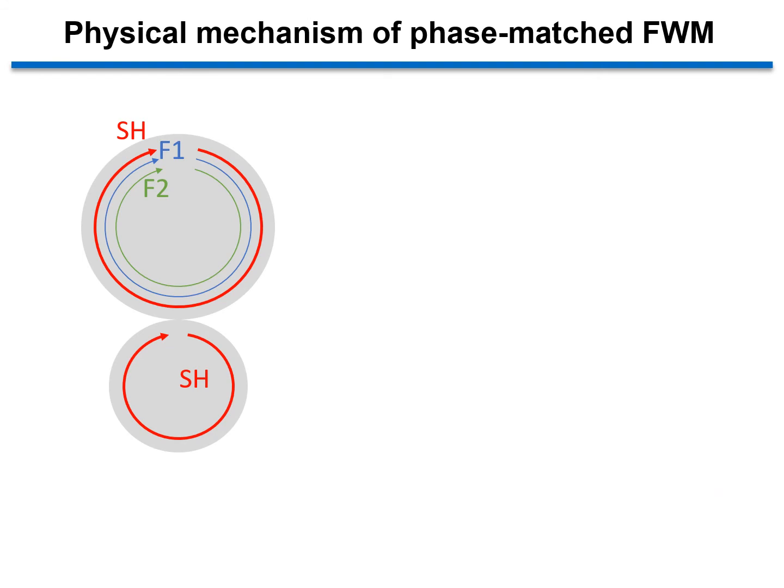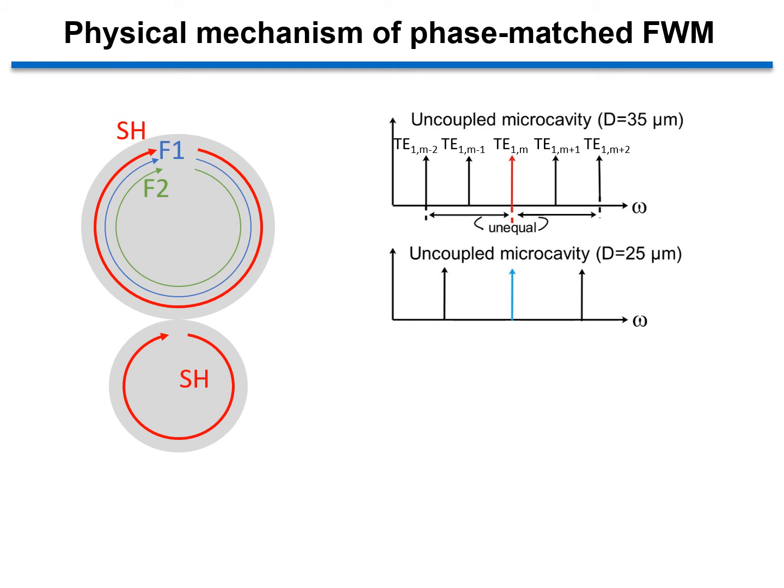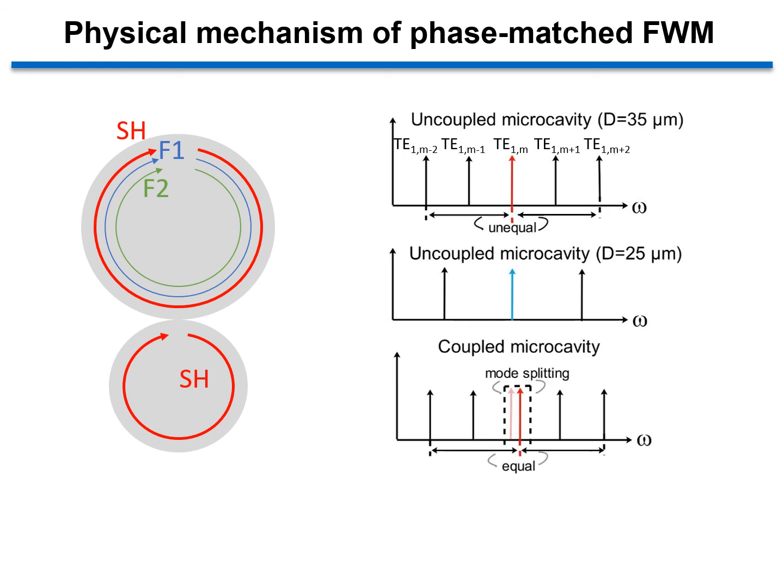Here we take the four-wave mixing as an example. First, we consider only one disk. The whispering gallery modes on the spectrum cannot be equally spaced due to dispersion, which makes it difficult to realize four-wave mixing in a single disk. Once the strong coupling is achieved in the photonic molecule system, the degenerate modes split into two modes. This slight shift of the resonance wavelengths of pump modes can be utilized for restoring the phase matching condition of four-wave mixing.